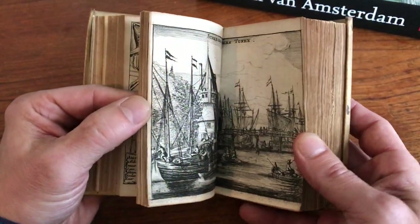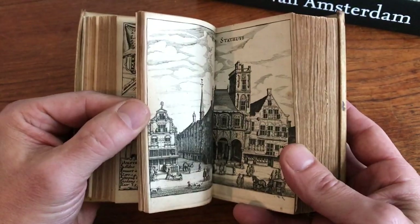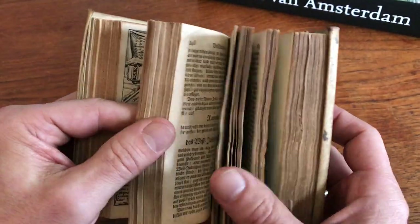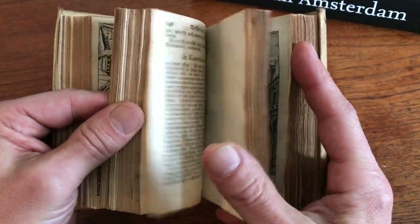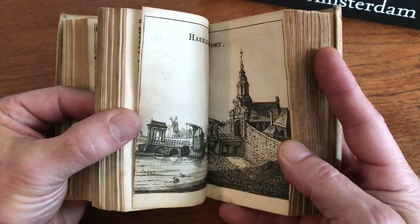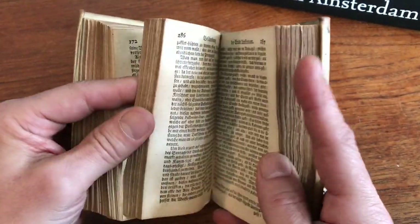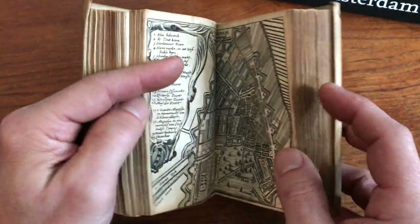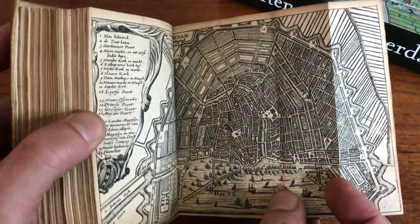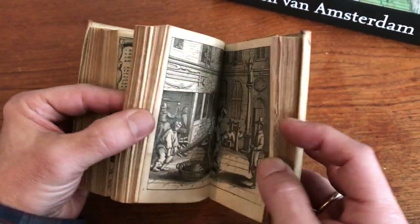Then we see throughout the book this profusion of double-page engravings around the city. That's the old city hall there. And we see all of the classic buildings and sites of 17th century Amsterdam, many of which are actually still standing and visible, some of which have been removed and are no longer standing. Here is another folding plan of the city right here. Nice, strong, rich impressions throughout the book.